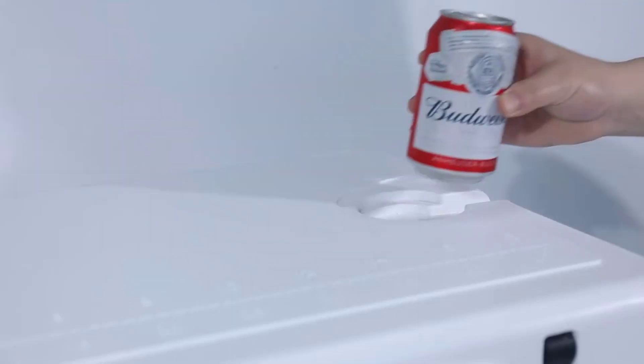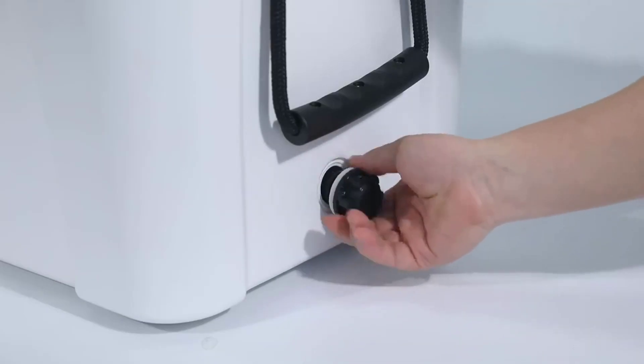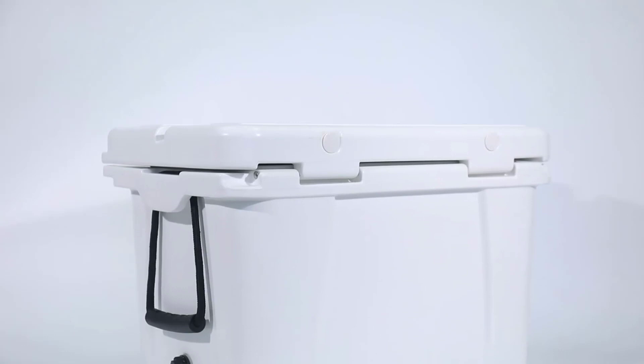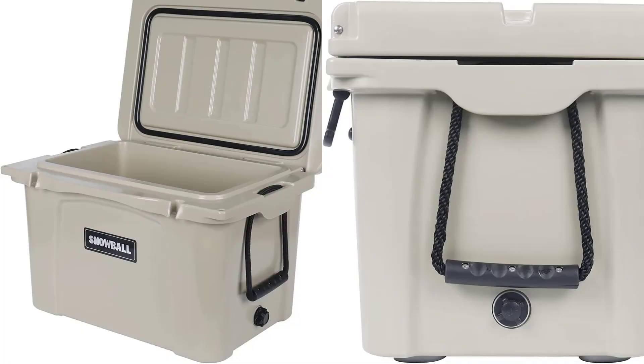The thermal insulation layer is made of PU foam of 2 inches for better ice retention. With the silicone seal molds, the lid can be sealed easily and keep the food cold for longer. The included rope handles on both sides make it easily portable, and the skid-resistant pig-nose feet make it stand firmly on the ground. The Drain Plus included with the cooler makes draining of the ice water quite simple.